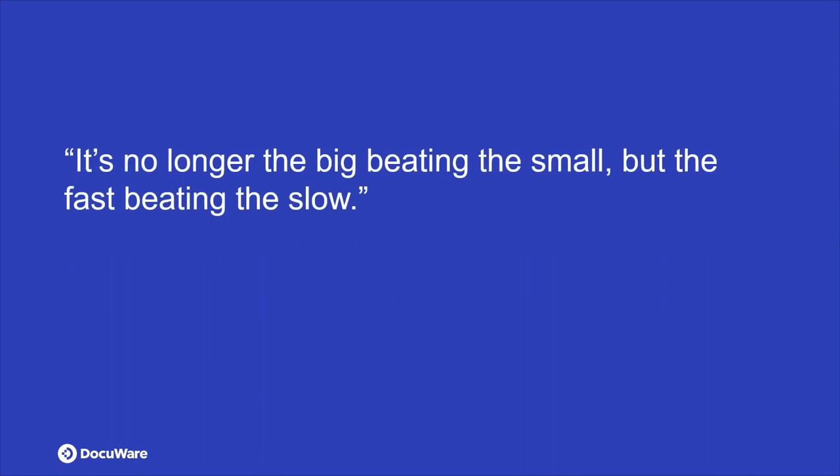I have a quote for you before I pass it to Mark: 'It's no longer the big beating the small, but the fast beating the slow.' I just wanted you to think about that as we go along. All right, Mark, I'm going to pass the presenter to you.